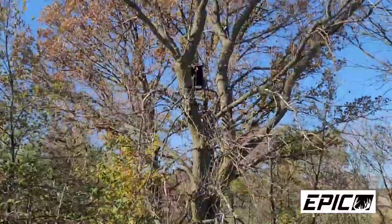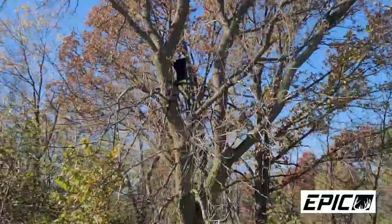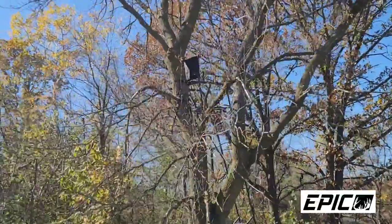I've got another stand back in the brush behind me here. You can see those two big burr oaks right over my shoulder. I've also got a stand right back there just to play a little bit different wind — it's actually in that box elder right there. We're not going to overlook this area in the coming weeks.